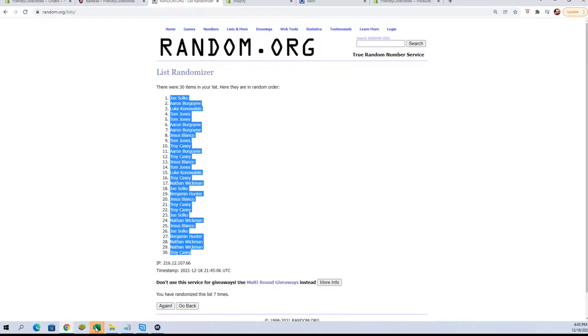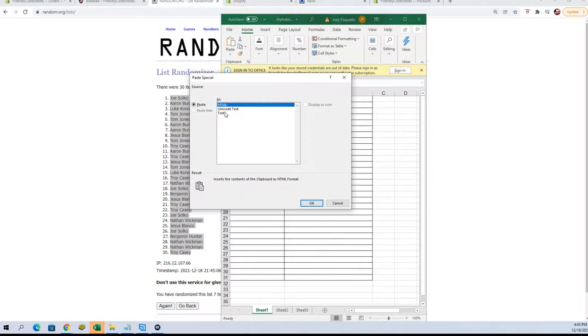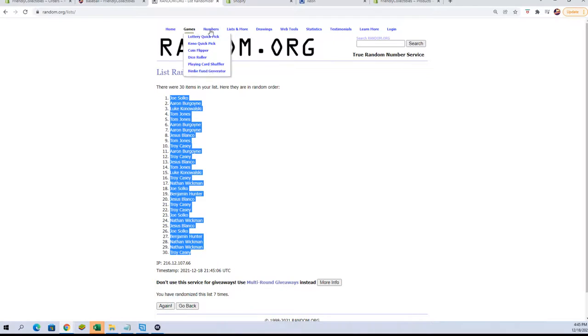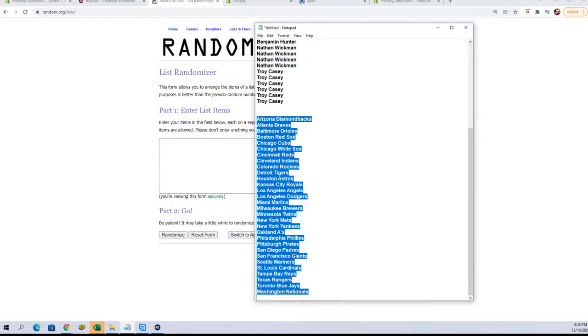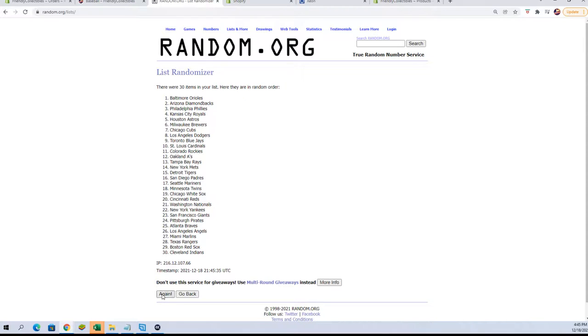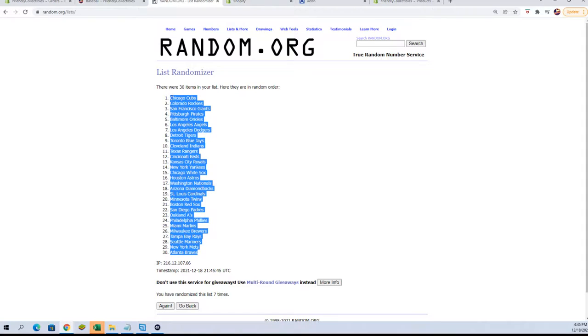We're going to copy and put them in over here in our owners. Now let's grab our team names and copy and paste those over here, doing it seven times. One, two, three, four, five, six, and lucky number seven. Let's copy those in and match them up — see who everybody has.